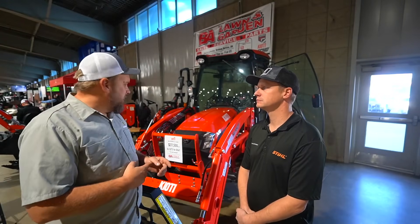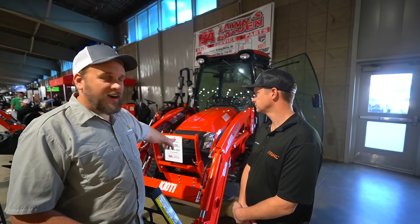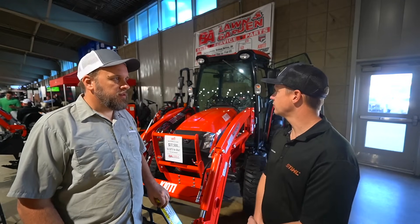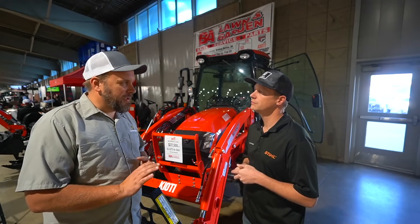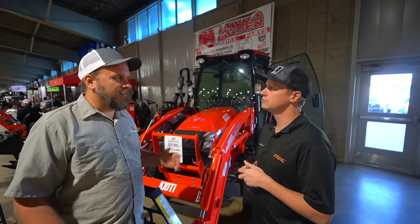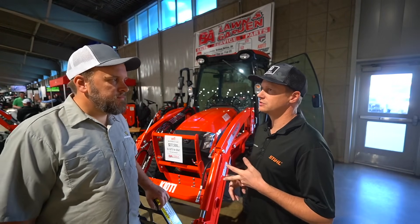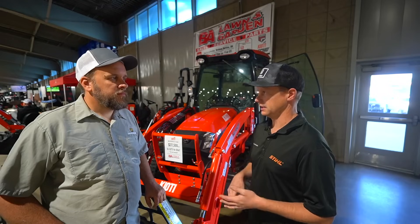Now we're at the Kioti dealership — Broken Arrow Lawn and Garden, here in the Tulsa area. This tractor is 37.5 thousand dollars for a 45 horsepower cab tractor, which is a competitive price for sure. This version is hydrostat only, but the DK series tractor is offered in shuttle shift. Kioti model numbers can be confusing — the first number loosely represents horsepower. For the series letters: CS and CX are 25-horsepower options, CK is 25, 35, and 40 horsepower, and DK goes up to 42, 45, 53, and 60 horsepower, then NS, NX, RX, and the new HX.